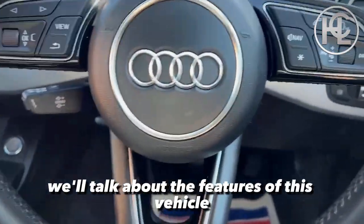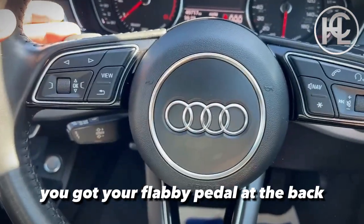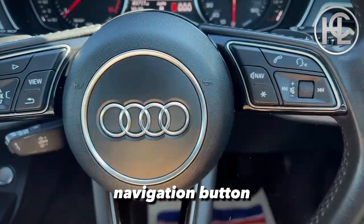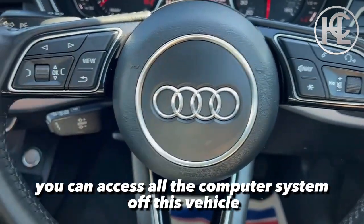Now we'll talk about the features of this vehicle, starting with the Sport full leather multi-functional steering wheel. You've got your flappy paddle at the back, cruise control there. On the right side you've got your active voice command, phone connectivity, navigation button, and volume adjusting button. On the left you can access all the computer system of this vehicle.